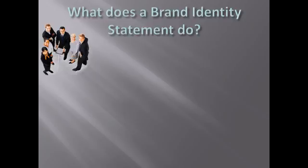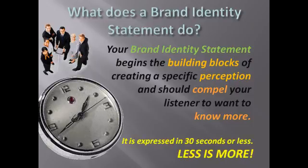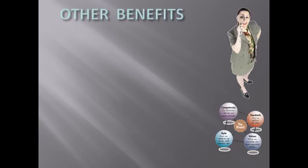So, what does a brand identity statement do, and why should you have one? Your brand identity statement begins the building blocks of perception and compels a potential customer to want to know more about your brand and what you offer. Remember, your brand is a perception — this is the perfect tool to begin formulating that in the mind of the listener. What is the perception you want to create? This statement is generally expressed in 30 seconds or less, forcing it to be as clearly articulated as possible yet compelling enough to stir interest. Less is truly more.